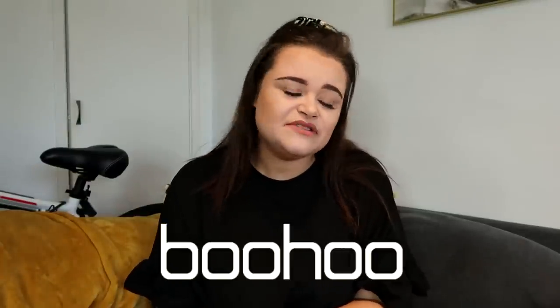Hi honey buns, it's Demi, welcome back to my YouTube channel, or if you're just joining us now, welcome! For today's video, as you can tell by the title, we're bringing it back with a Boohoo haul. I'm so excited because I absolutely love Boohoo — it's literally my absolute favourite clothing brand along with Primark. Without further ado, let's just get into the Boohoo haul!